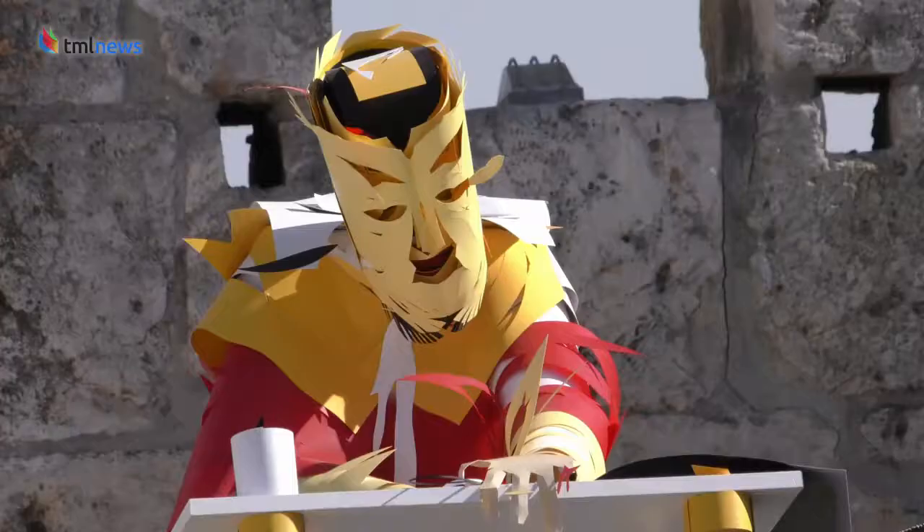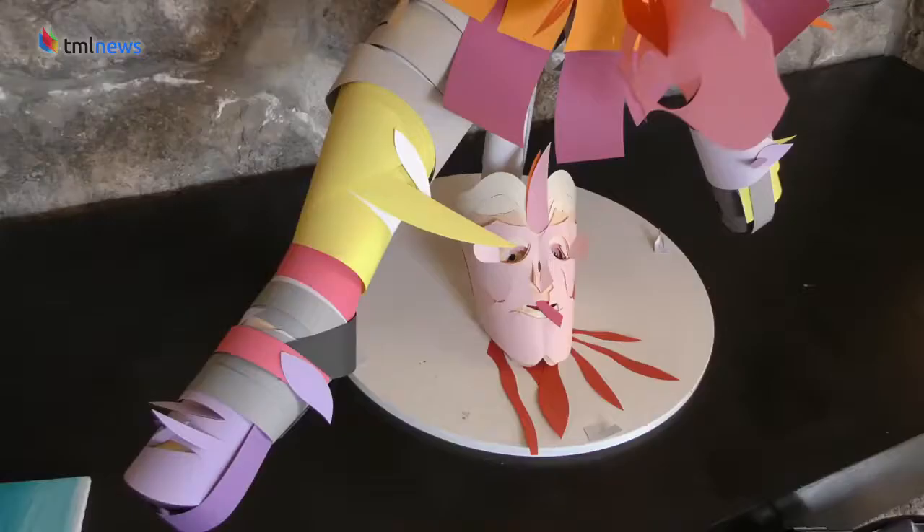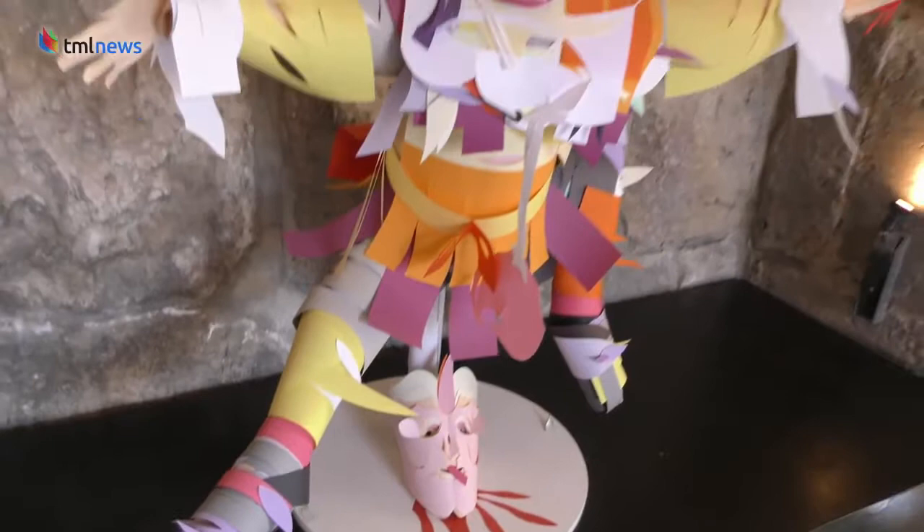Among the other figures on display: Eliezer Ben Yehuda, who revived the Hebrew language, and Melisende, Queen of Jerusalem in the 12th century.